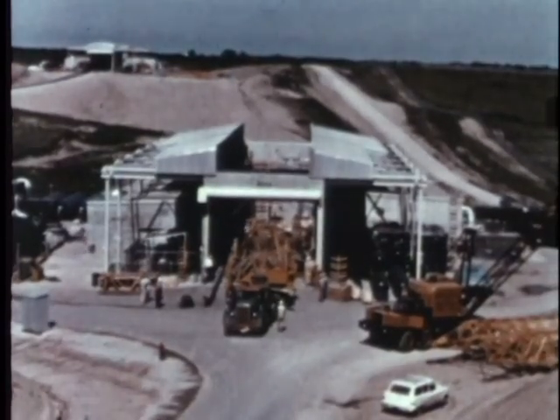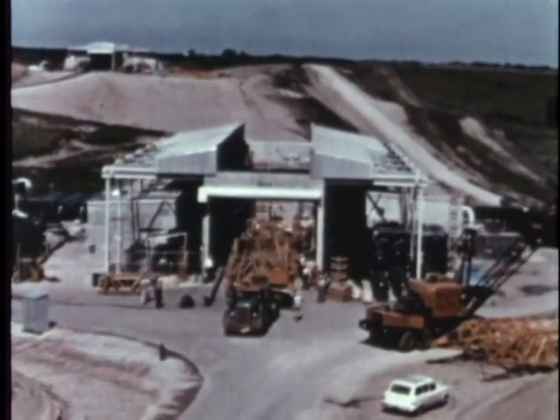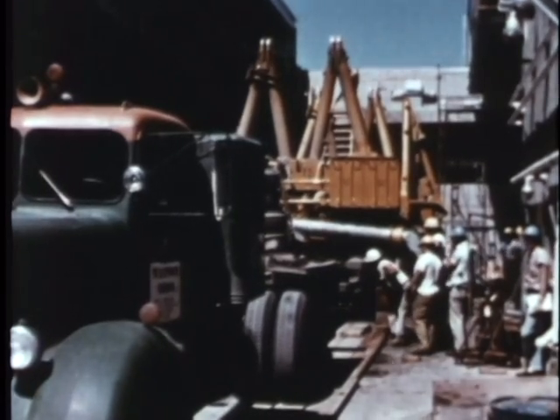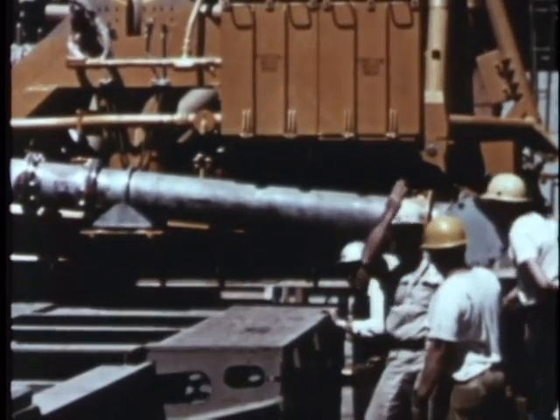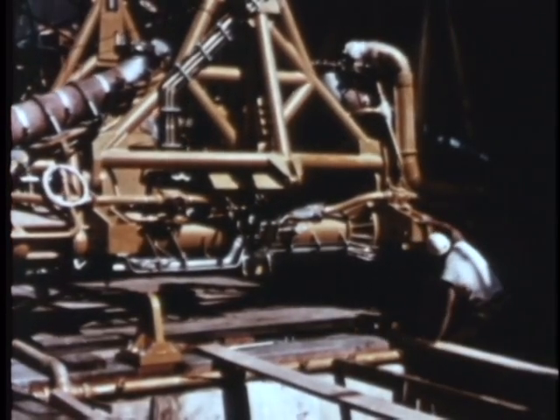A launcher must be delivered and installed on schedule so that it will be ready to receive the next section of equipment when it arrives. The part manufactured in Phoenix, Arizona must align perfectly in the field near Salina, Kansas with another part produced in San Diego, California.